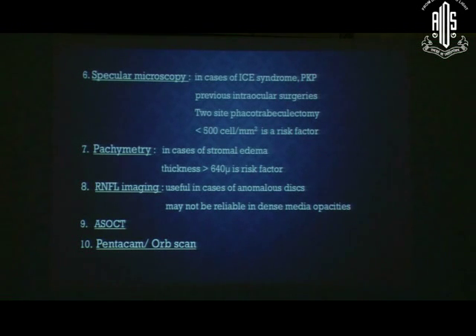Specular microscopy is ideal, but a thorough slit lamp examination at high magnification can also assess endothelial health. Pachymetry is a very important tool. Anterior segment OCT can also be done if UBM is not available.